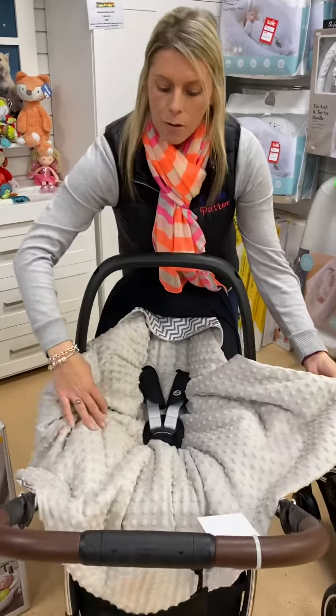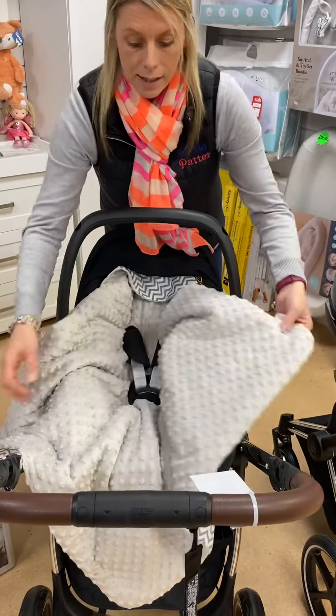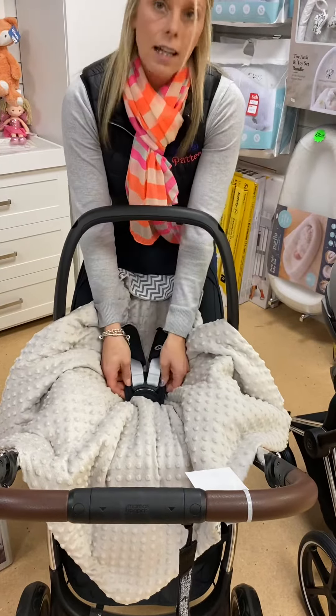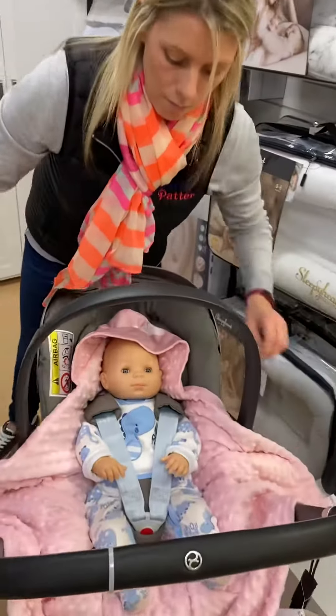You can have them reversible, so you can obviously have it with the minky design inside, or you can reverse that around and have the pattern print inside with the minky on the outside. As you can see, they fit very nicely inside your three-point harness — if you just bring this one across, my wee baby is dressed in blue today.